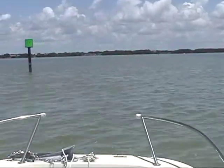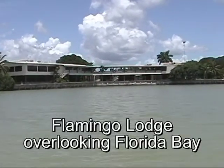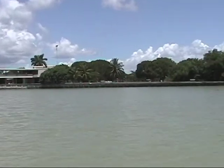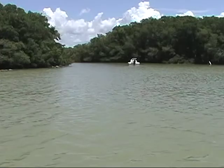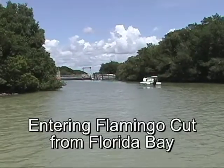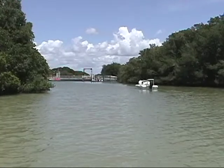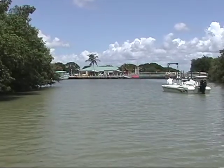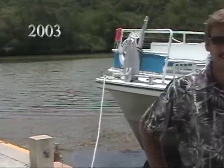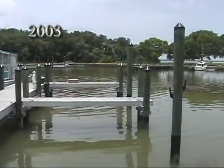Once pointed in the right direction, we found Flamingo with no problem. That's beautiful Flamingo Lodge. The entrance to Flamingo is small but it's well marked, and we came in without a problem, right up at the fuel dock, where we ran into an old friend of ours, Captain Manny Lee — the manager of the marina at Flamingo Lodge.